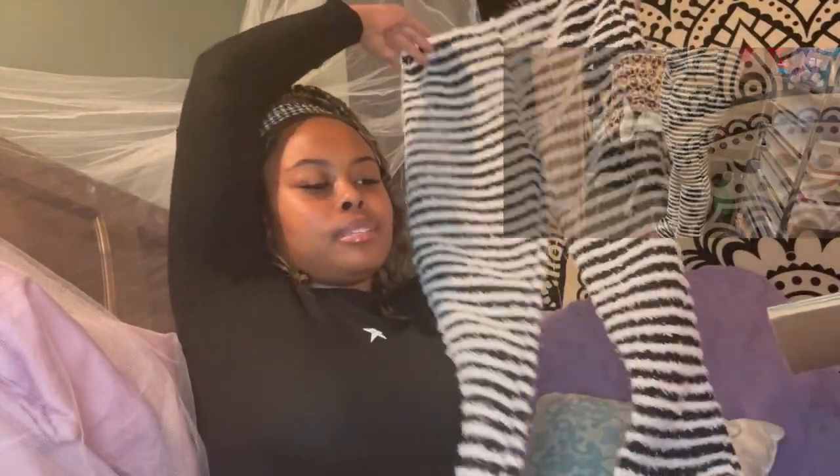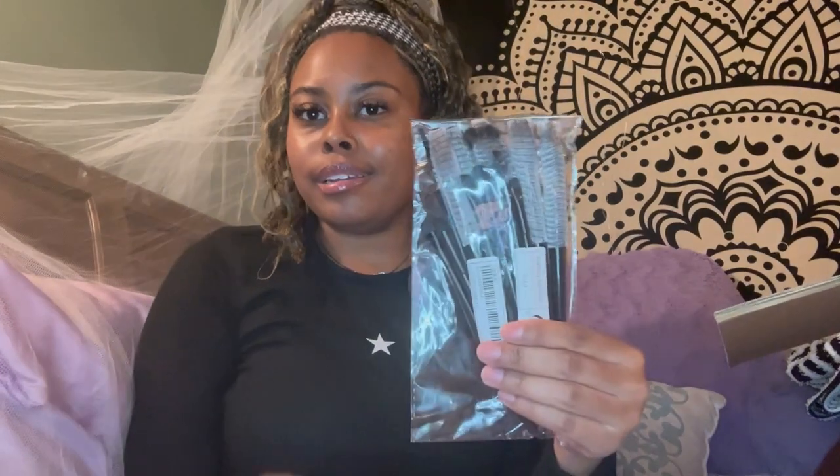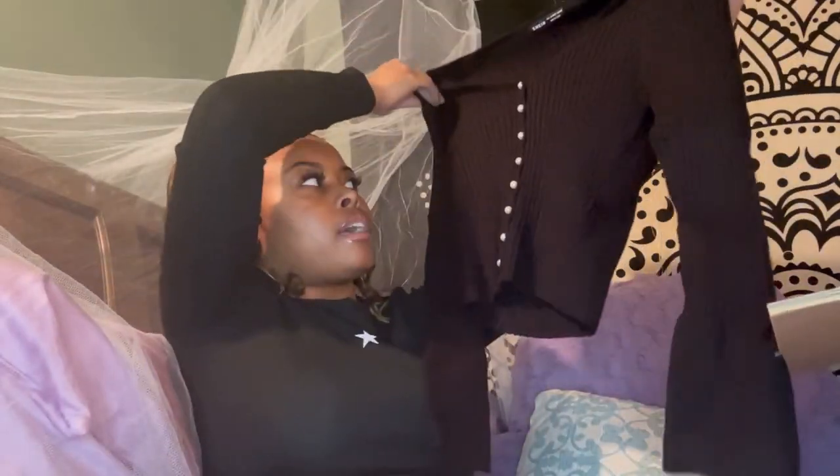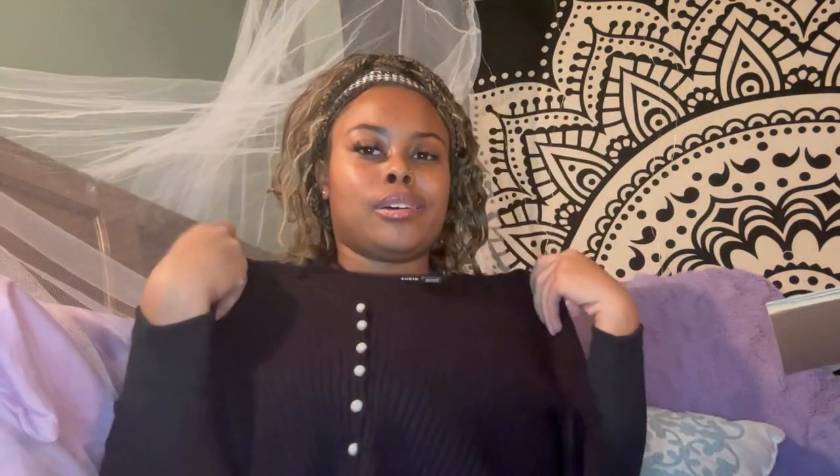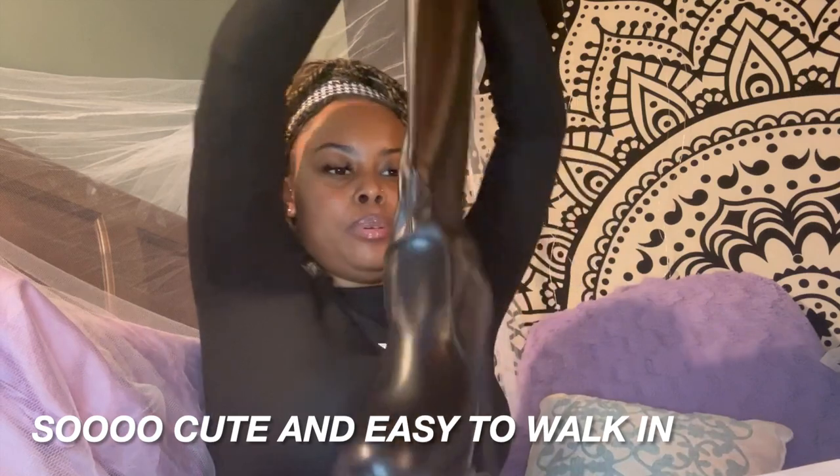I also got these furry pants because I've been seeing them everywhere. I'm five-two so I wasn't sure, but I love them and think they're so cute. I also got another set of makeup brushes. And then I got this little sweater — I saw someone else wear it with a corduroy maroon-brown skirt and it was so cute. I love the buttons; they're literally pearls. The quality actually seems good — it's not thin or see-through, and it's cute and cropped.